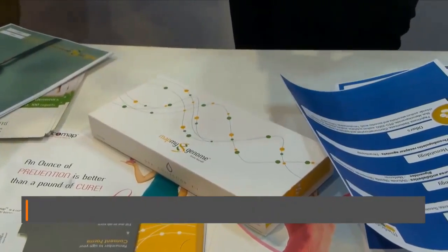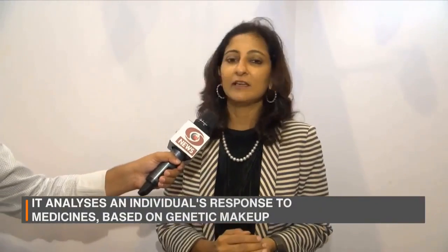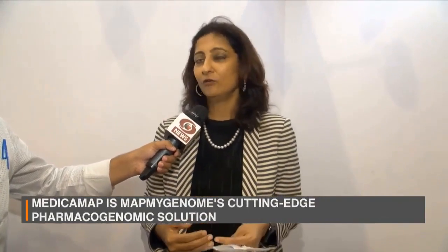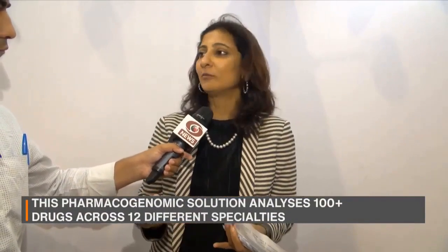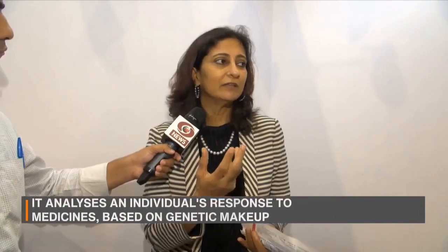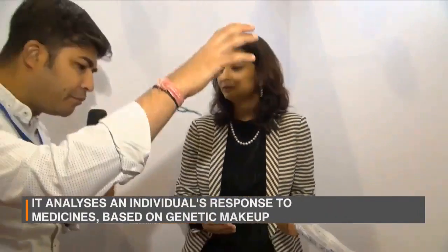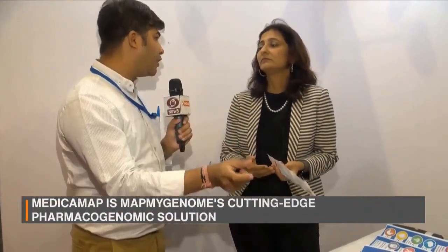You can do one of three things. Some people look at it out of curiosity — they want to find out where they came from. The other is you want to understand what kind of drugs are likely to work for you. That's a product we're launching called MedicaMap. For example, a common drug like metformin — 30 percent of people are not likely to respond well to it. You map your genome and understand which drug might or might not work.